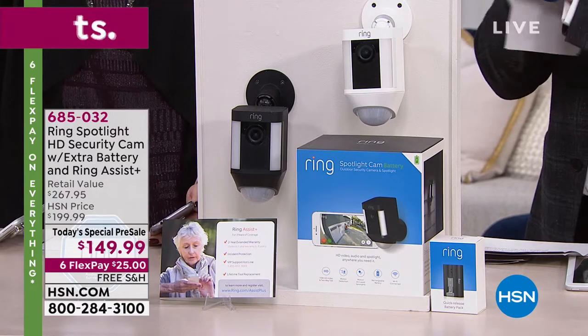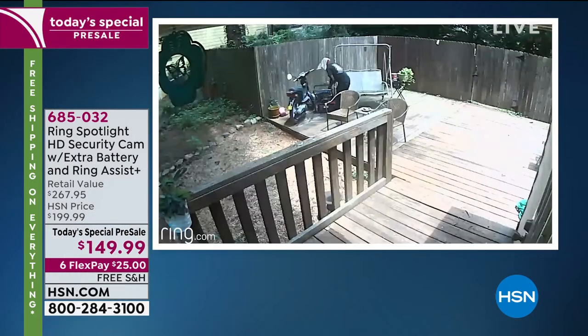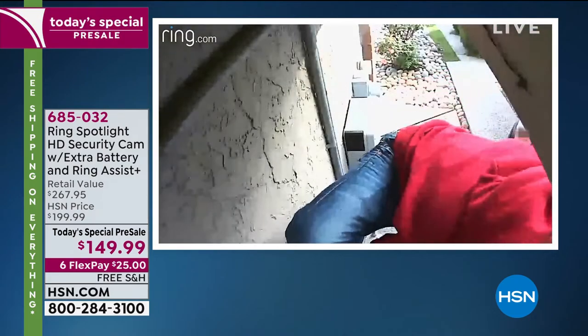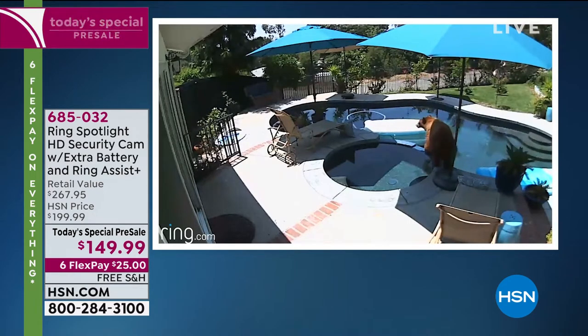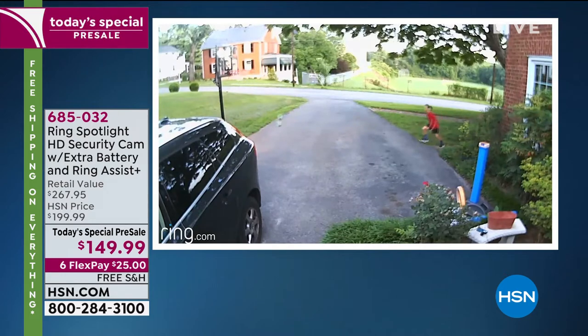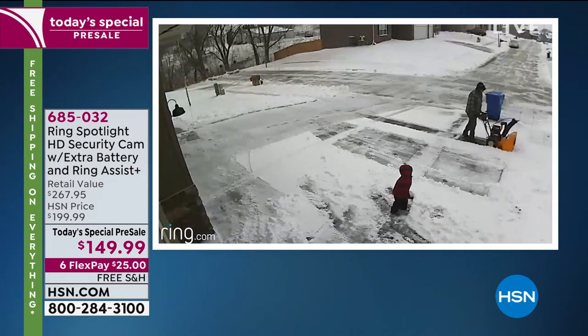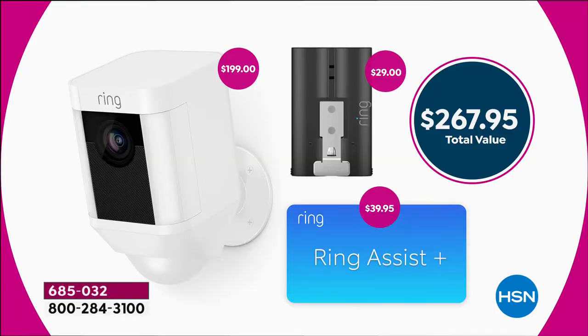Today is the day because you're looking at our Cyber Monday today's special. We stock the Ring family of products virtually every day, but you don't get this deal normally. Camera alone is $200 — we're at $149.99 — plus an extra battery ($30 value) and Ring Assist Plus ($40 value), dedicated customer support with actual Ring employees. No one else is doing this, no one else is including extra batteries and Ring Assist Plus.